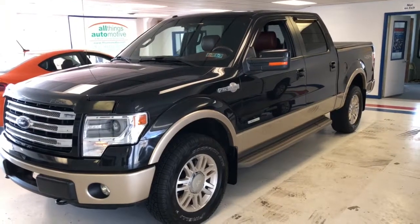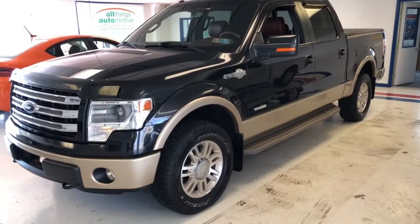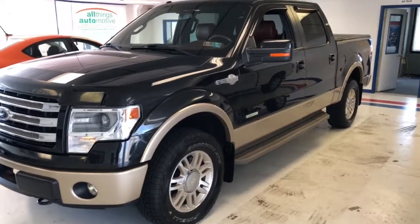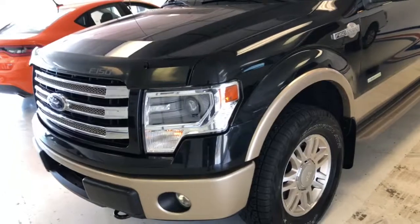We have a 2013 Ford F-150 Crew Cab King Ranch model here — 38,000 miles, one owner, clean Carfax — really a beautiful truck. Classic black over tan two-tone; of course, with the King Ranch you get all kinds of nice embellishments.